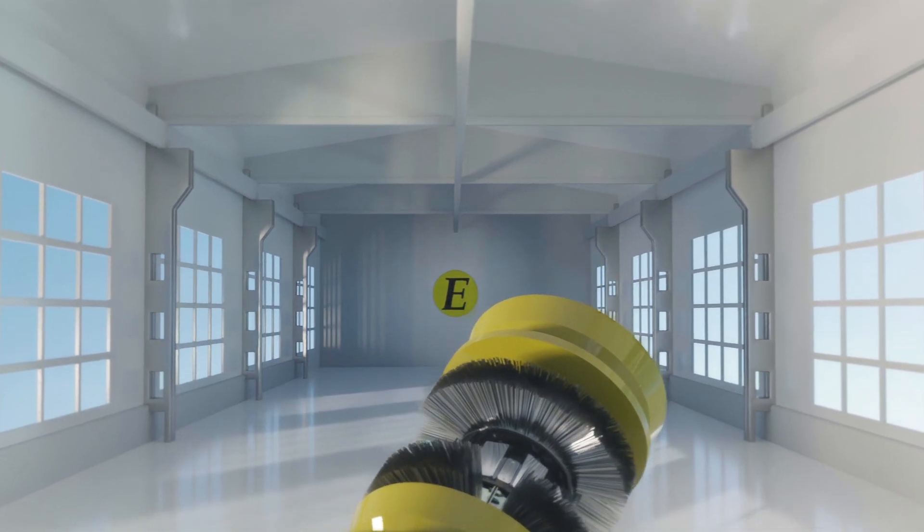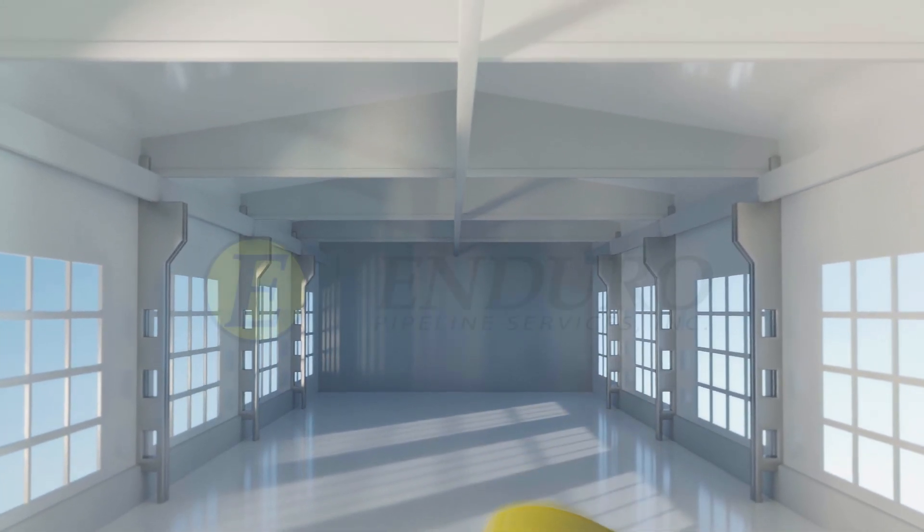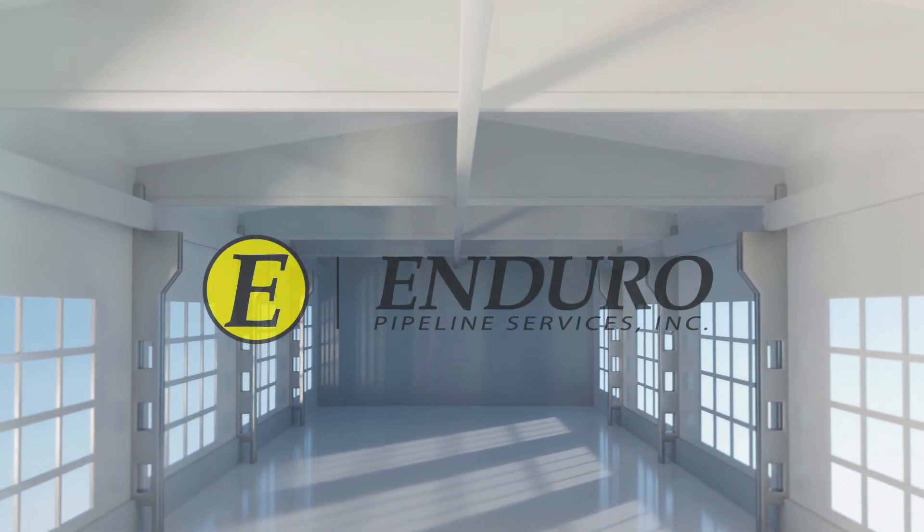Custom-built, made-in-America cleaning tools with the fastest delivery time in the industry. That's Enduro Pipeline Services.